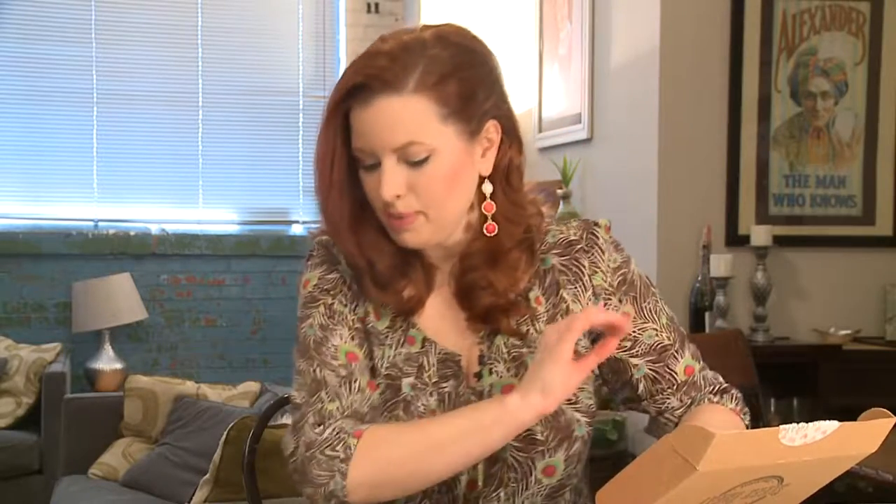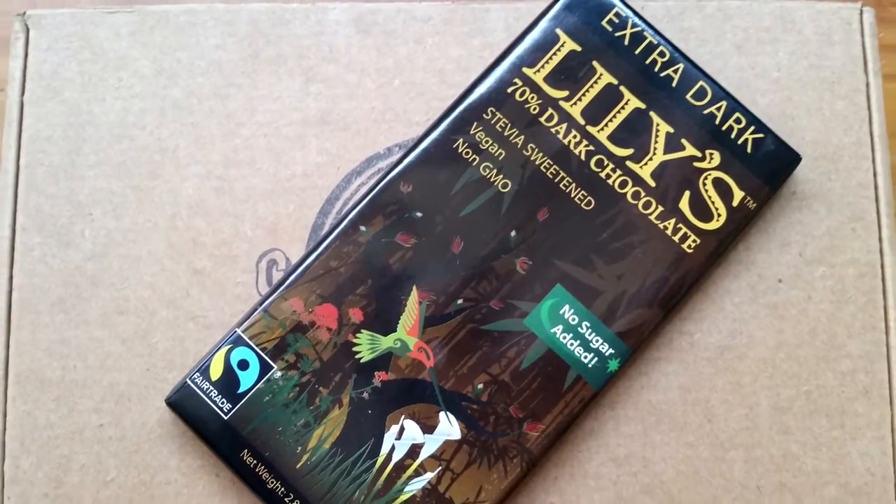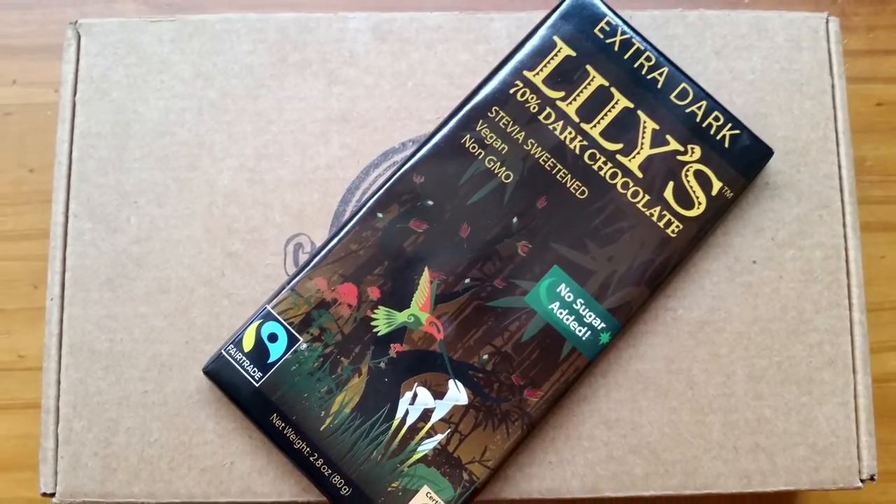One more item — the big bars that I love. 70% dark chocolate extra dark Lily's chocolate bar. This is fair trade, certified gluten-free, no sugar added — 25% fewer calories than other 70% cocoa dark chocolate. Vegan, non-GMO, gluten-free, fair trade, sugar-free, sweetened with erythritol and stevia extract. This box starts at $34.99, and if you live in a really warm climate, you can get it cold-shipped for an extra $5 — you can find that information on their website.